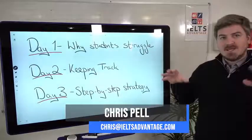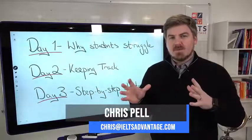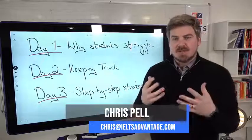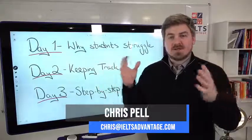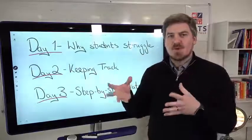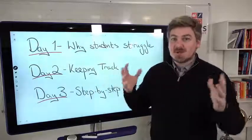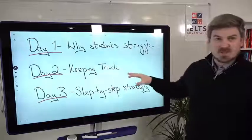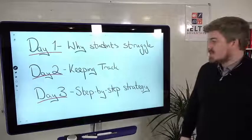Today we're going to look at how to keep track during the test. One of the big problems that many of you have emailed me about, and I'm working with my students, is what happens if I get lost in the test? Normally what happens is you can't focus on one question, the questions keep coming, and you just lose track. We're going to give you three ways to keep track and look at real questions.